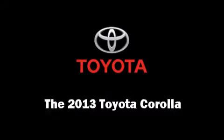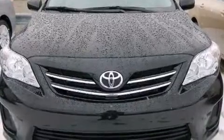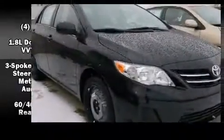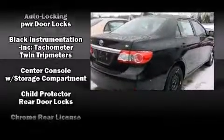Step into the 2013 Toyota Corolla. This four-door, five-passenger sedan stands out among competitors in its class. It features an automatic transmission, front-wheel drive, and a 1.8-liter four-cylinder engine.